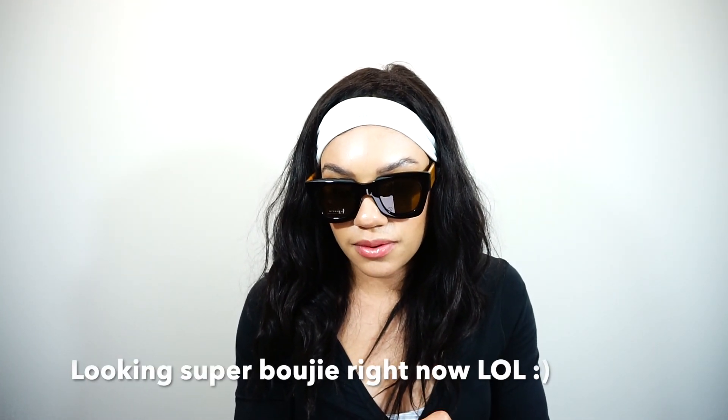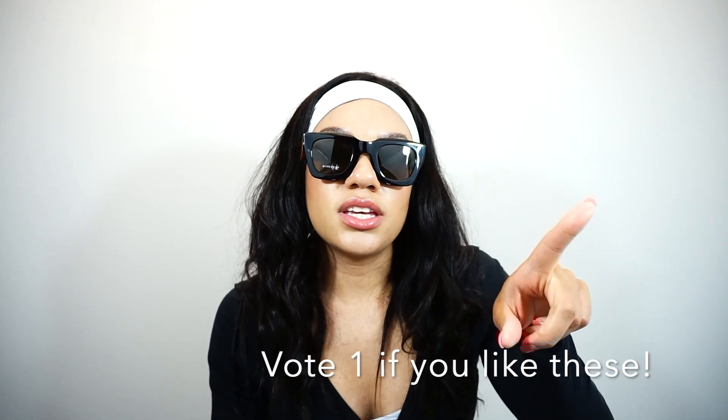I think these fit my face shape. I have like a rectangle square type face, I think. So these frames actually suit my face well. This is my favorite pair out of the three. So these are called the Givenchy Women's Rectangular 48mm sunglasses. If you guys are looking for this exact pair, definitely check these out and let me know in the comments below. If you like these, vote number one — comment below the number one.